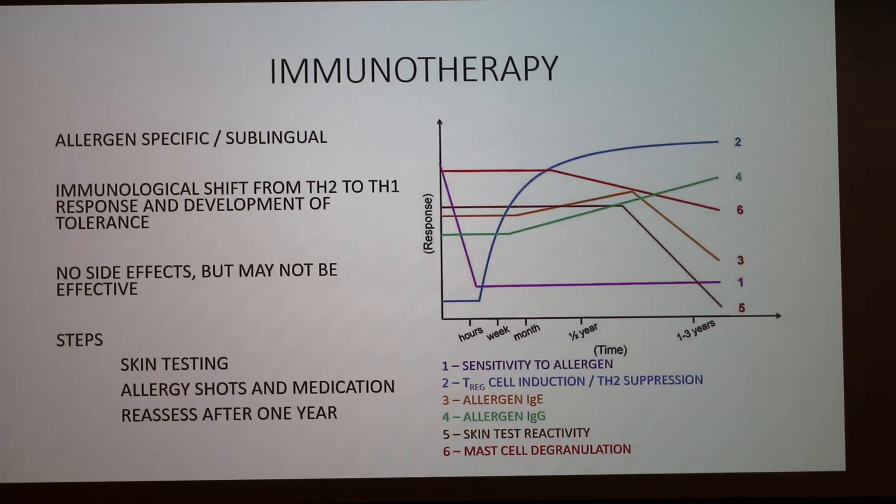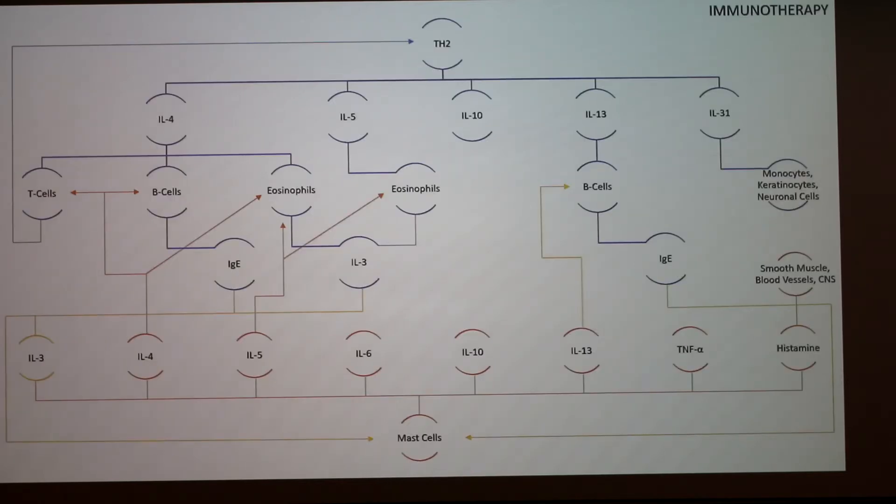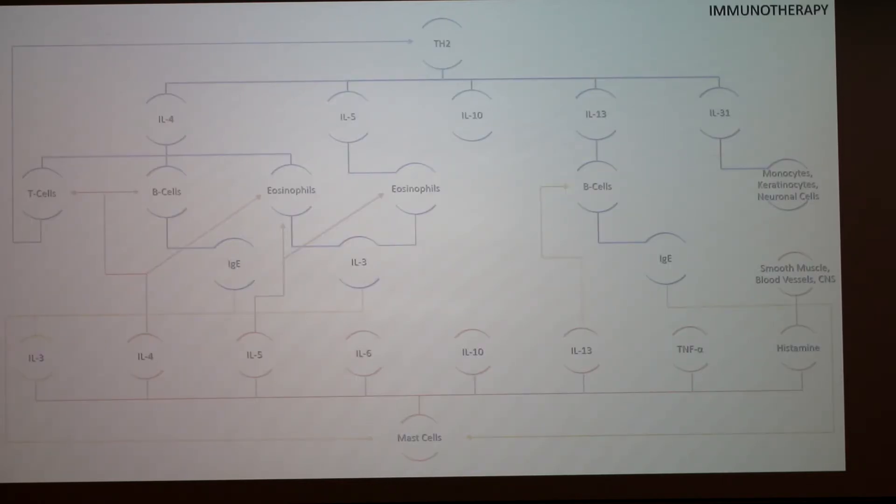The graph on the right shows the effects of immunotherapy: an increase in T regulatory cell induction and Th2 suppression, a decrease in IgE, an increase in IgG, a decrease in skin test reactivity and mast cell degranulation, creating overall a decrease in sensitivity to the allergen. The goal is essentially to get rid of the whole allergic response.